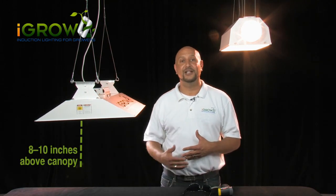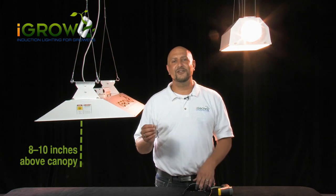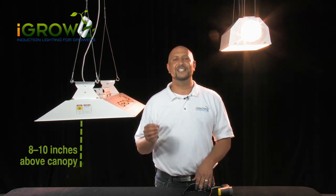iGrow bridges the gap in several ways — through math, science, and logistics. The first way is simple: we hang the iGrow light much closer to your plants. Because iGrow has very low heat, this very intense bulb can be hung just inches away from your plant with no ill effects.